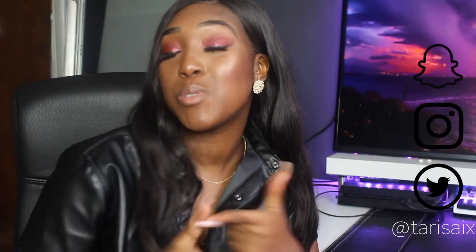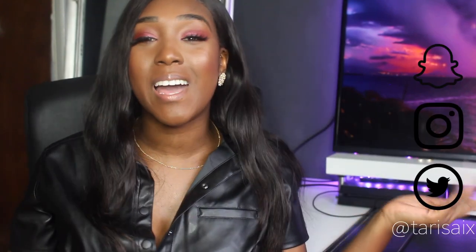Please leave a like, comment and subscribe if you enjoyed this video. I see a lot of you guys are watching but you're not actually subscribed, which is so heartbreaking. So please take a moment and subscribe to my channel. Don't forget to follow me on my social media — everything's at TarisX for Instagram, Twitter and Snapchat. But other than that guys, let's do this.